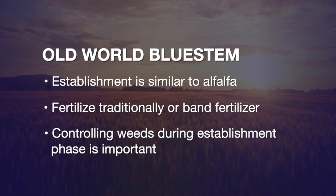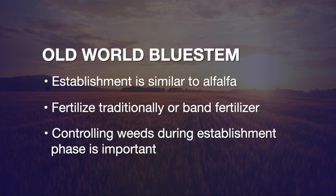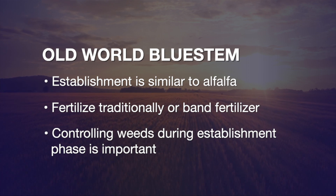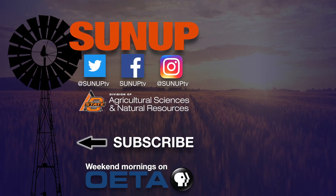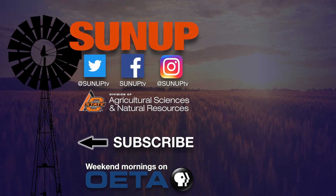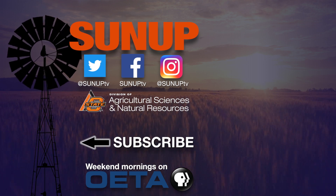Controlling weeds during the establishment year is crucial. Make sure that your seedbed is absent of any weeds. Overall, Old World Bluestem is a very good option if you are in a limited rainfall condition, and you can expect about three to five tons per acre.